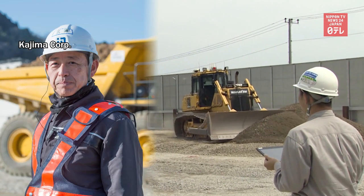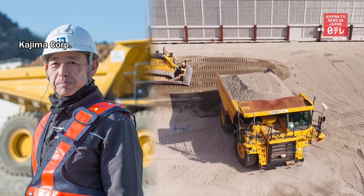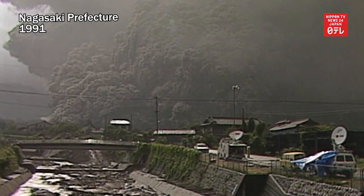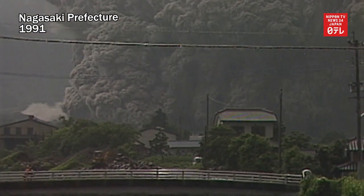Miura is a leading authority on unmanned construction work involving remotely controlling heavy machinery. The first time unmanned construction was carried out in Japan was during restoration work following the deadly pyroclastic flow at Mount Unzen in southwestern Japan in 1991.